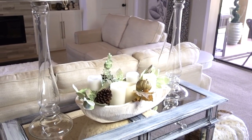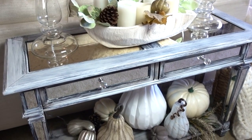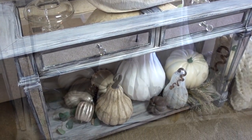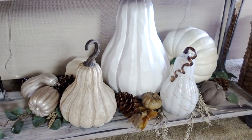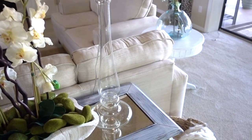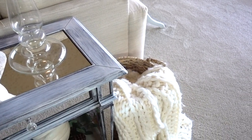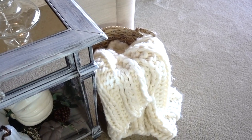Styling a console table on the lower shelf can be very tricky because you need items of just the right scale and height for it to fit. I added a large white cord in the middle from TJ Maxx — purchased at the end of the season last year — and various sizes of pumpkins and pine cones around it. I also placed a basket I already had on the side, because it makes the perfect catch-all for blankets, throws, your children's toys, or dog toys.